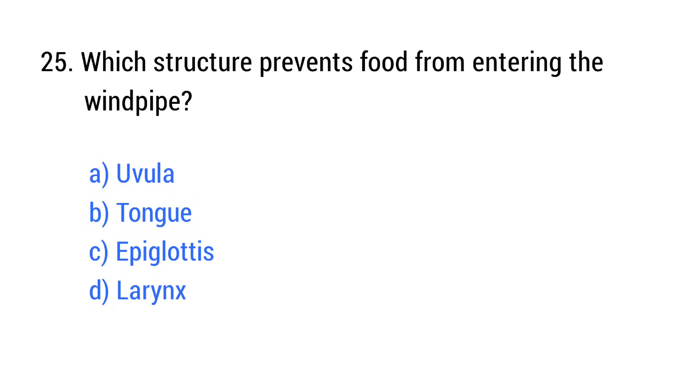Question number 25. Which structure prevents food from entering the windpipe? The right answer is option C: Epiglottis.